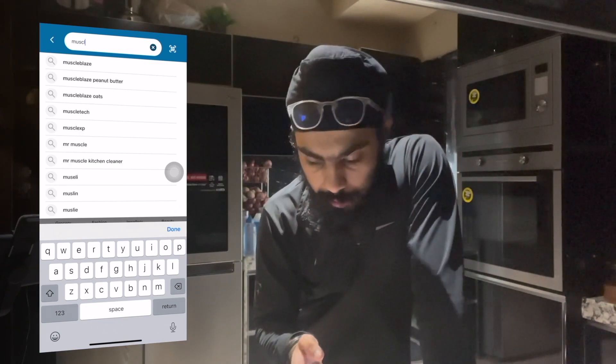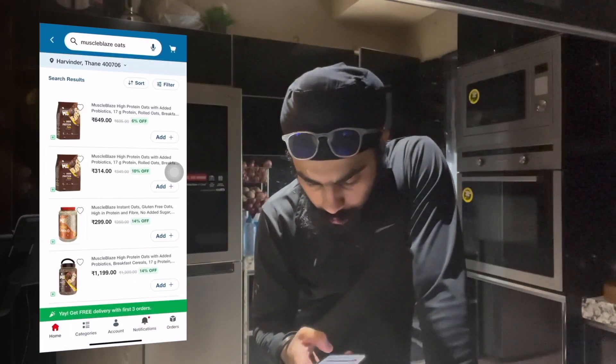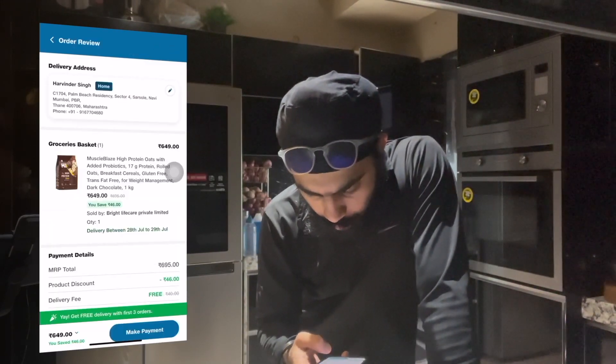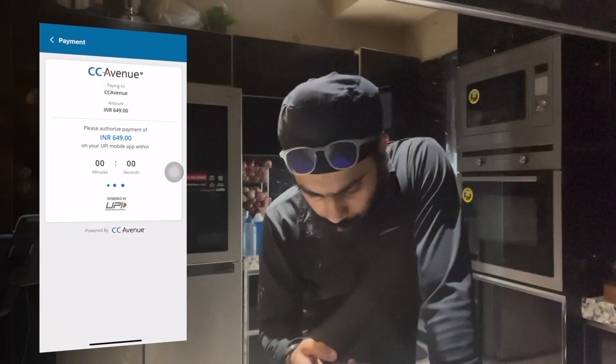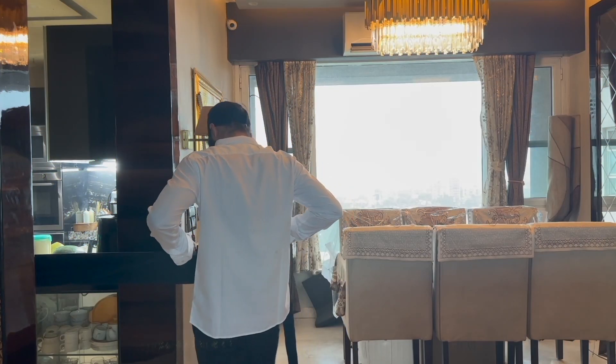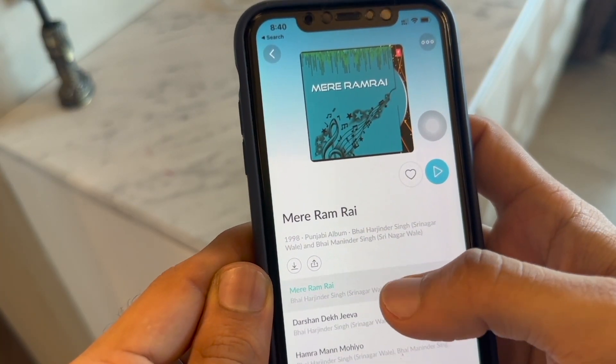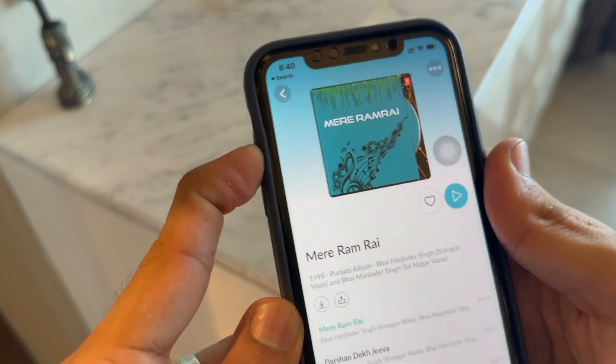I ordered Muscle Blaze oats. Now it's time to get ready for office, and while I'm getting ready, I like to listen to my favorite Shabad Kirtan on JioSaavn — that is 'Mere Ram Rai'.